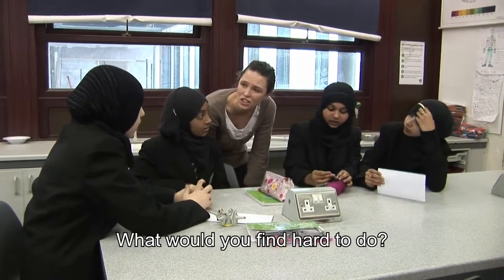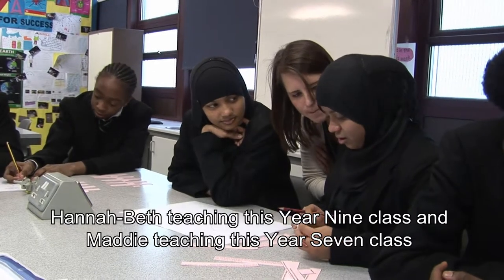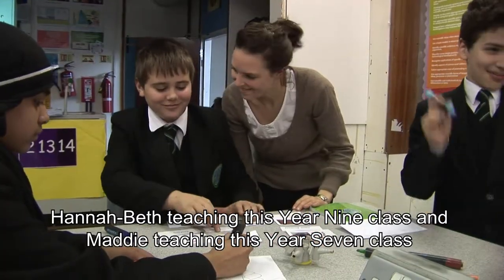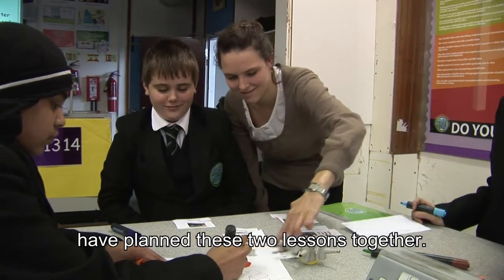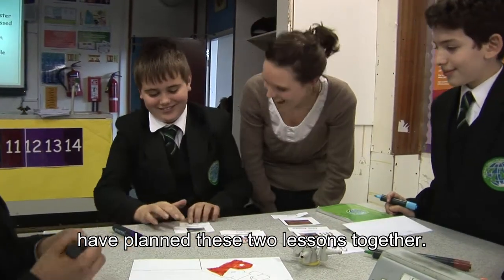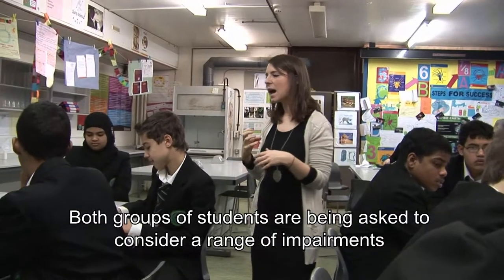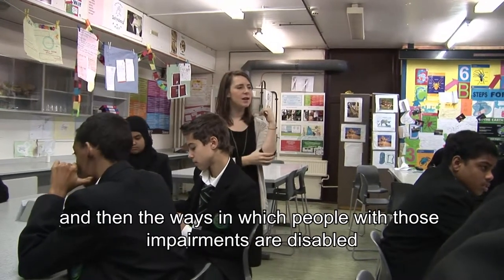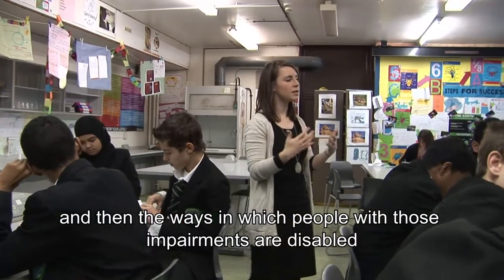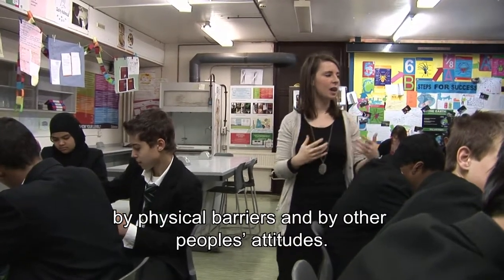What would you find hard to do? What would school be like if you couldn't hear? Hannah Beth, teaching this year 9 class, and Maddy, teaching this year 7 class, have planned these two lessons together. Both groups of students are being asked to consider a range of impairments and then the ways in which people with those impairments are disabled by physical barriers and by other people's attitudes.